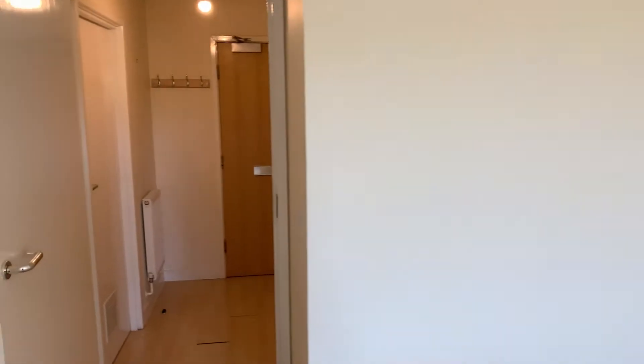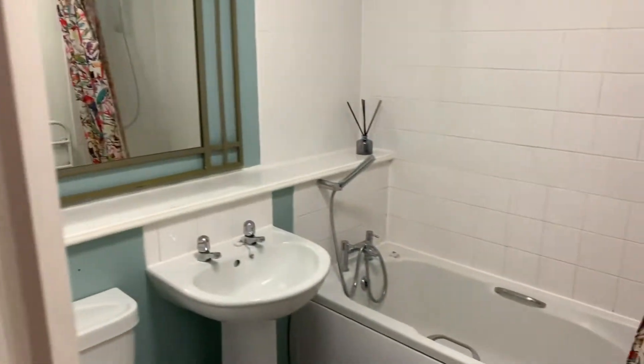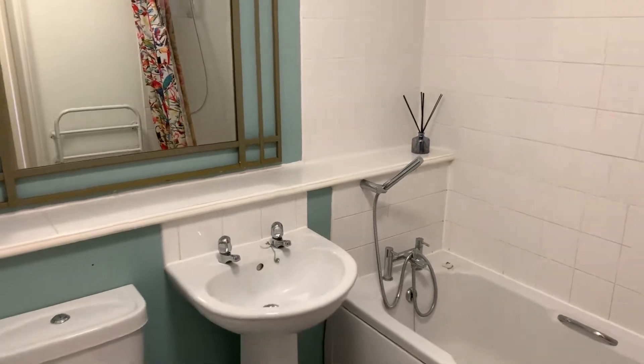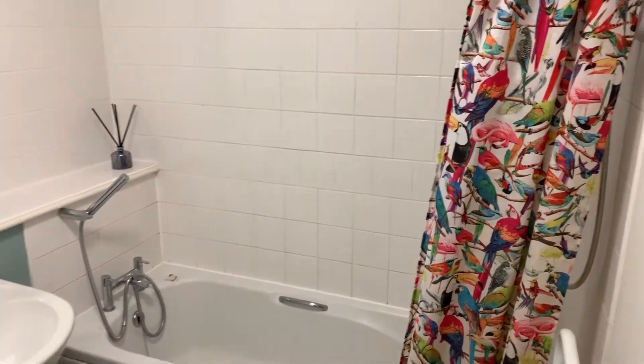We're going to have a look at the bathroom. Back into the entrance hall where the bathroom is found — it's a modern fitted bathroom with a white suite and a shower over the bath as well, which is very nice. It's a nice modern bathroom.